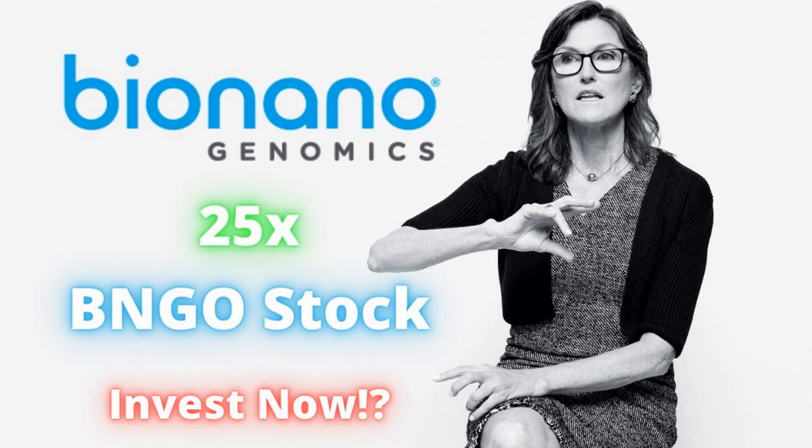This video is brought to you by Webull, which is an online brokerage trading platform where you can buy stocks, options, ETFs, and cryptocurrencies. If you sign up today and deposit any amount, you can get up to 12 free stocks by using my referral link in the description down below.